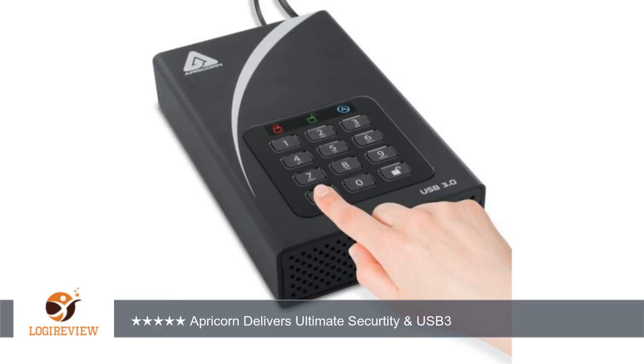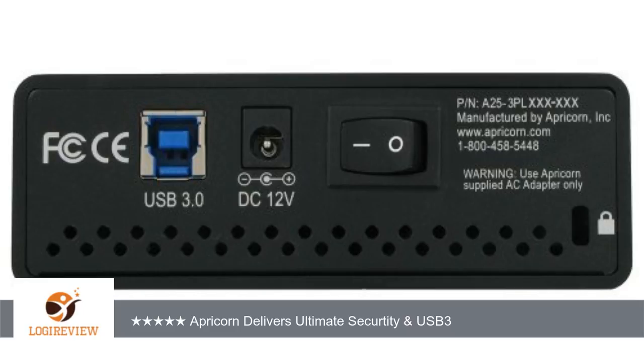Original post November 2012: I have owned several Apricorn secure drives. They have always been easy to use and provide the highest level of security. This newest version has even more features. The most important thing to know is that the encryption security is done by the Apricorn electronics. Take the drive out and try to access the data — no chance. Additionally, because of the way they implement unlocking, the unit is protected from a brute force hack.